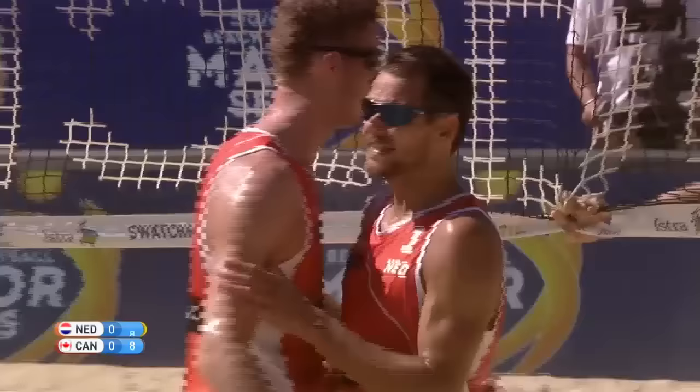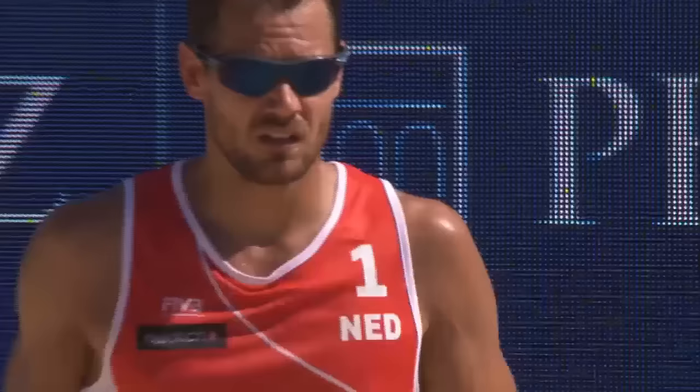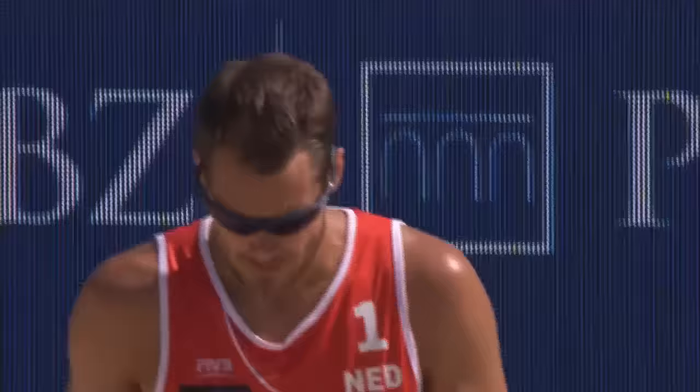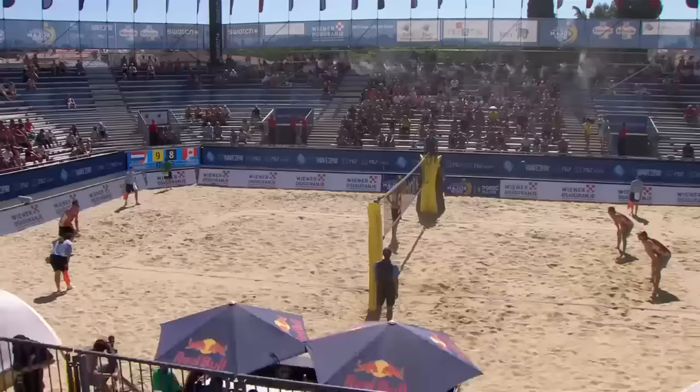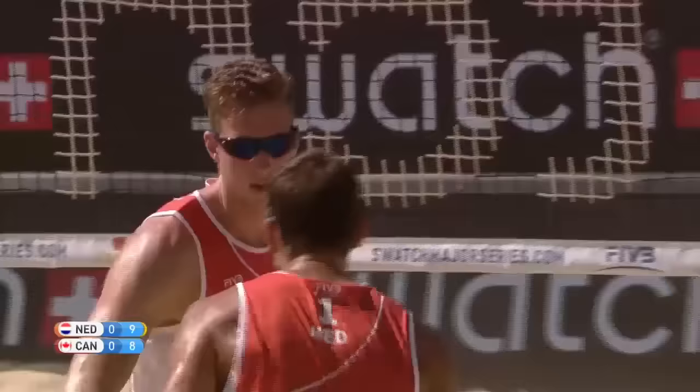It didn't quite work going on the second ball, but when they got back into position with a good set, Holland put a very important point away. Reinder Numidor is such a great player — so experienced, 38 years of age, 6'4". He has 11 gold medals to his name on the FIVB tour, 10 seasons on tour. He knows exactly how to get to the top of the podium, and he knows how to get the best out of his playing partner, Christian Varenhorst. He really does a great job as captain of the Dutch team.